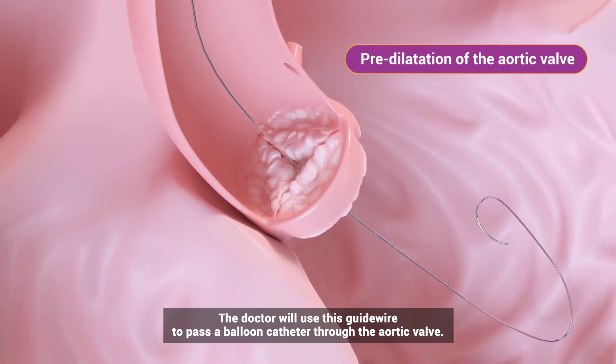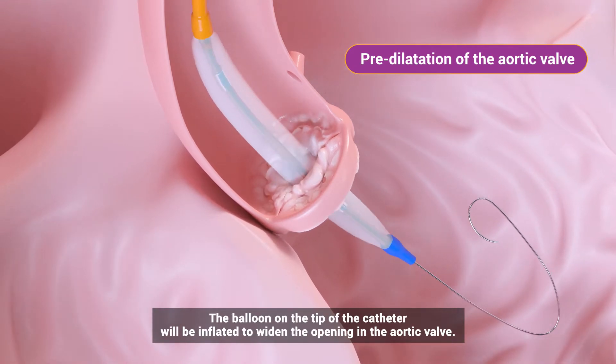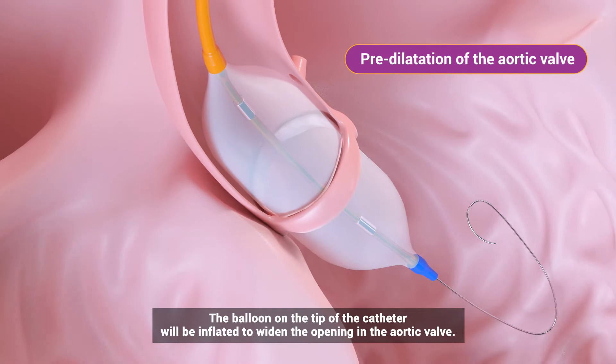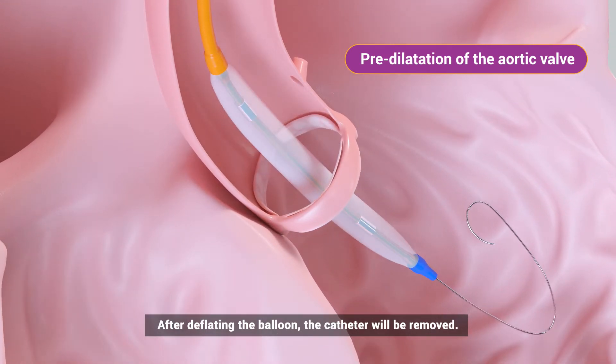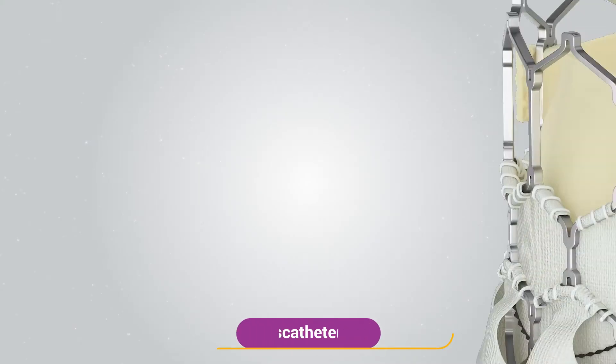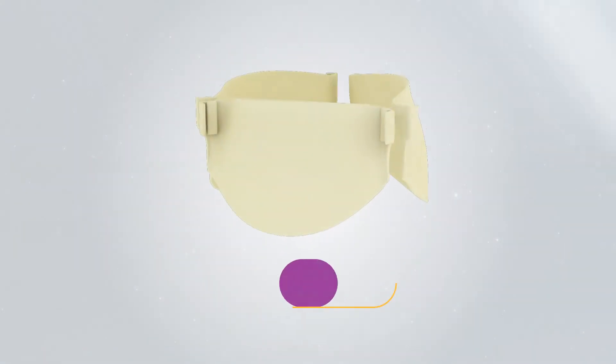The doctor will use this guide wire to pass a balloon catheter through the aortic valve. The balloon on the tip of the catheter will be inflated to widen the opening in the aortic valve. After deflating the balloon, the catheter will be removed.